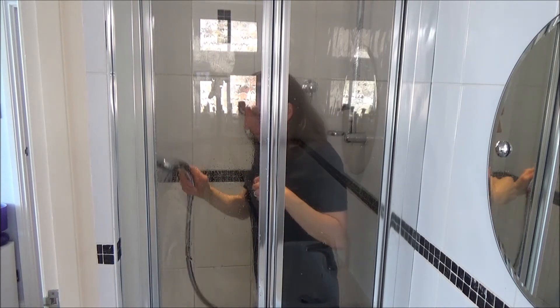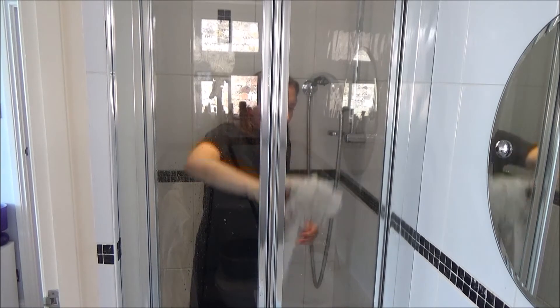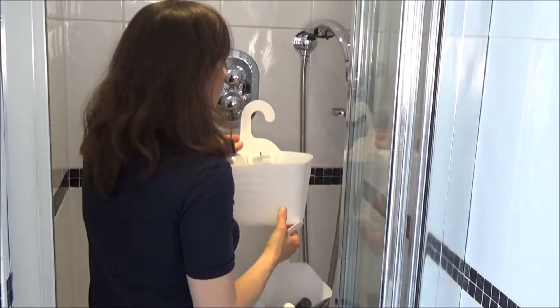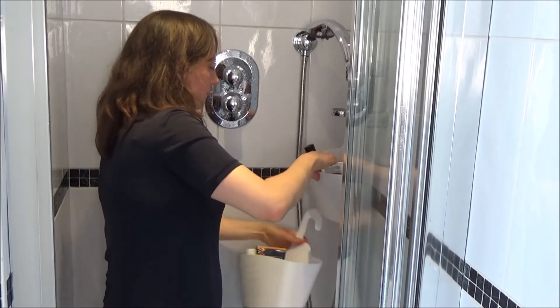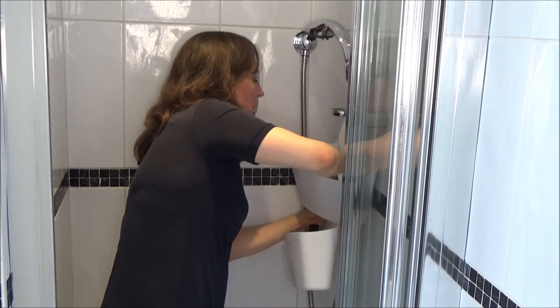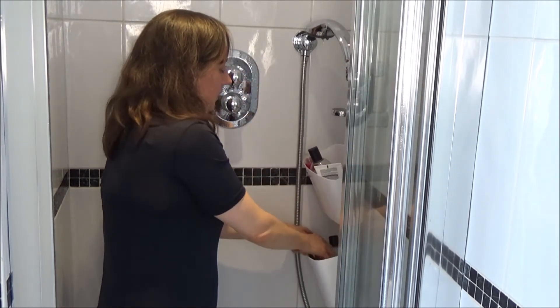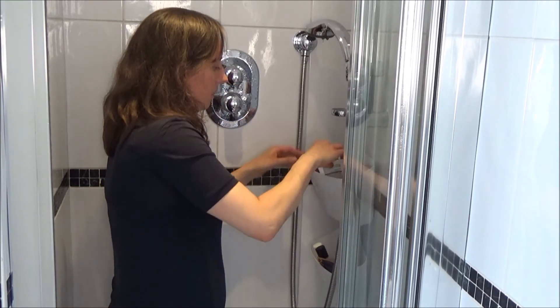Once it's all washed off I dry the shower doors with the tea towel, and that is our shower done. Now I'm going to use the new baskets I bought from Amazon to store our shower toiletries in. I've put these products in the description box below — they are great for storage in a small space like our shower and so far they are doing a great job.